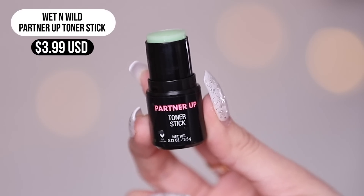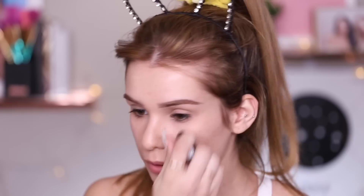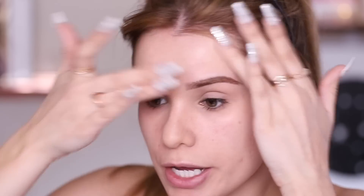First, I'm going to use the toner stick. It's very cooling and just glides right on. I'll tap that in with my fingers — it does have a little bit of stickiness to it. It has peptides and is supposed to make your skin appear brighter, clearer, and smoother. It did add a little bit of dewiness and was easy and quick to apply, though it's hard to judge a toner on the first try.